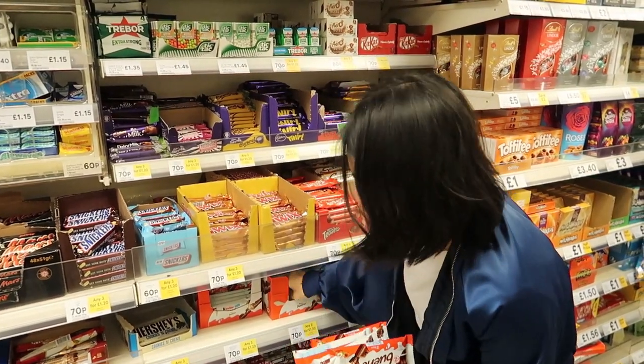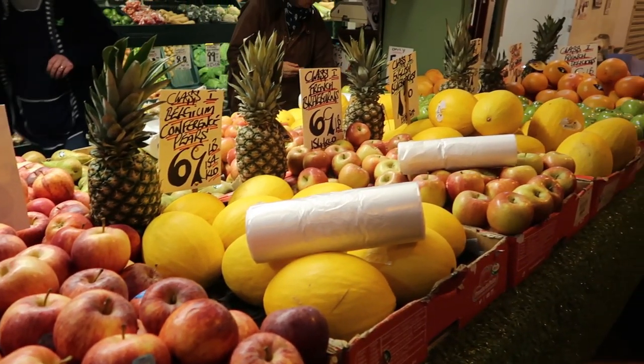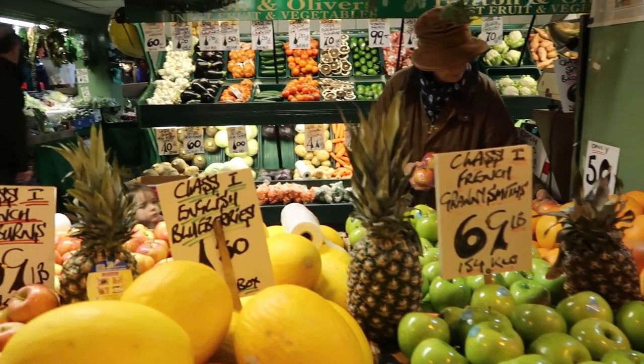Next is food. For groceries, you can go to Morrison's, Tesco, or Sainsbury's. Alternatively, there is a market called Granger Market where there are a lot of fresh vegetables and fruit for sale and it's quite cheap. Whenever we want to buy fresh food or anything, Granger Market is a great option.